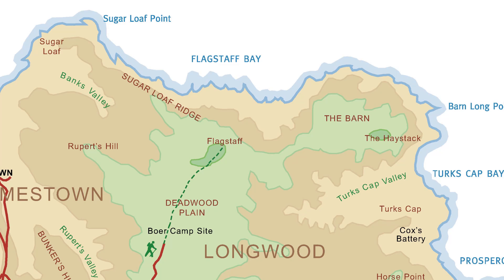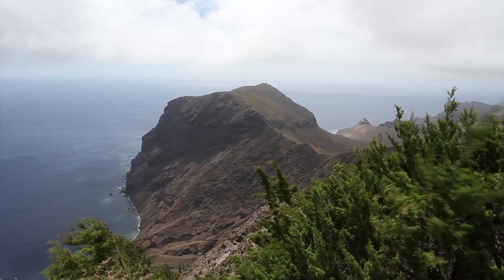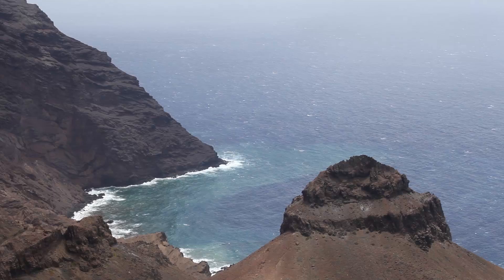At Flagstaff Hill, up 2,257 feet, you get a fabulous view of the coastline. The top of the hill is very windy and only small plants grow there.